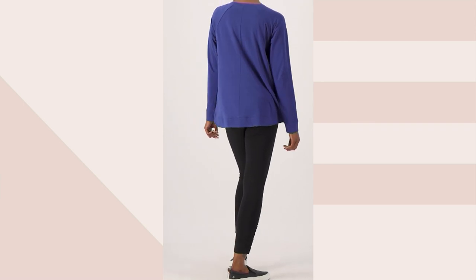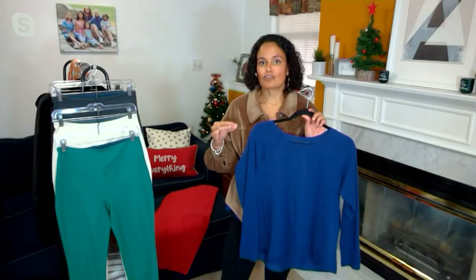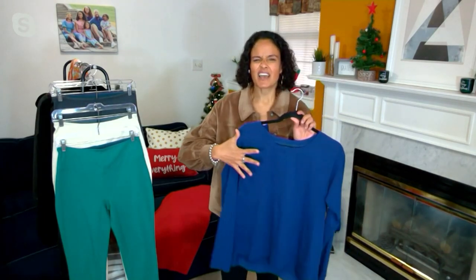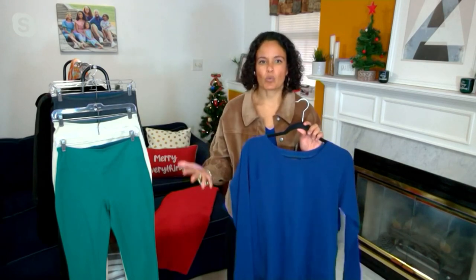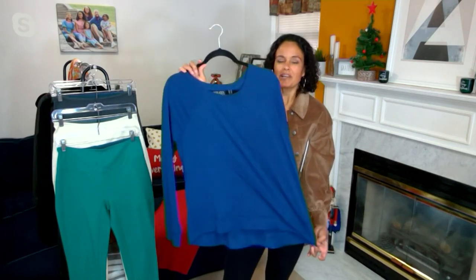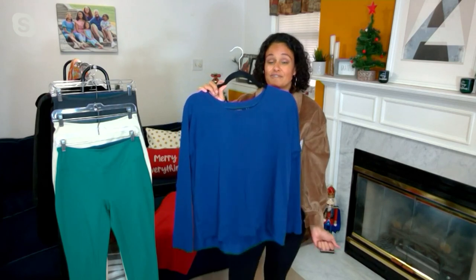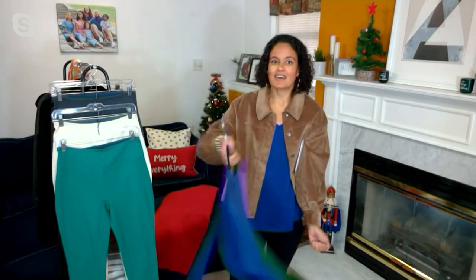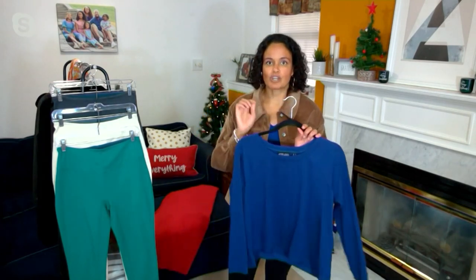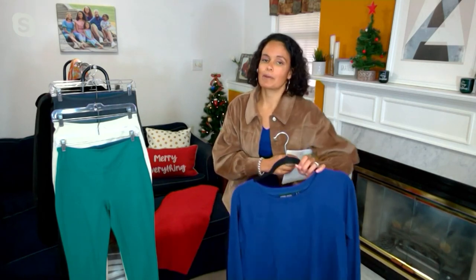So when I see amazing essentials like this Attitudes by Renee glazed cotton top, I look for ways that I can save but get pieces that are going to last me and give me a multitude of ways to wear it. This glazed cotton cozy top is one of those pieces. $29.98 is your clearance price — a 40% savings off the original $52 QVC price. $7.50 brings it home on easy pay. Your item number is A521-323.